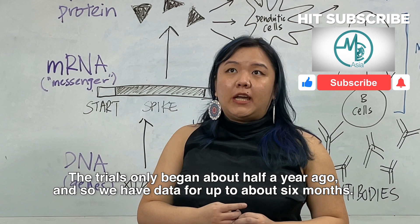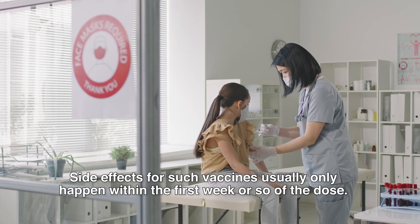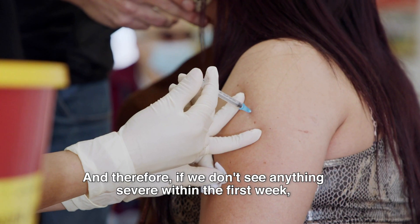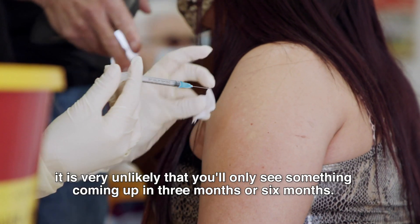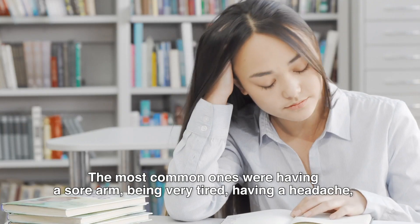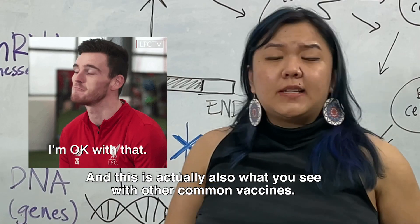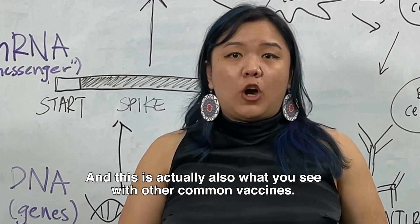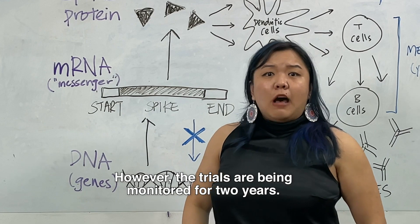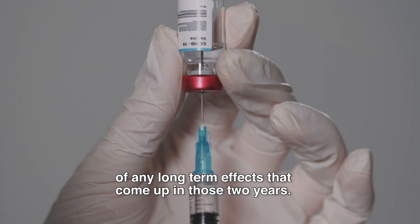The trials only began about half a year ago, and so we have data for up to about six months. Side effects for such vaccines usually only happen within the first week or so of the dose, and therefore if we don't see anything severe within the first week, it is very unlikely that you'll only see something coming up in three months or six months. The most common ones were having a sore arm, being very tired, having a headache, but they all faded within one or two days after the dose. This is actually what you see with other common vaccines — none of this is new, and we don't expect something to come up in the long term. However, the trials are being monitored for two years and will eventually produce a report of any long-term effects.